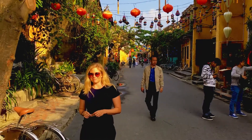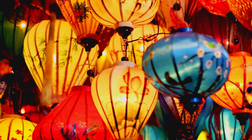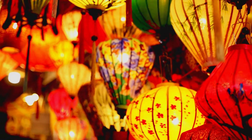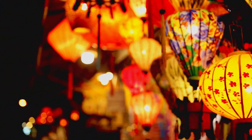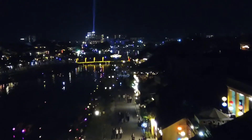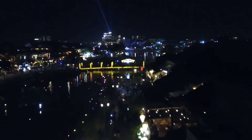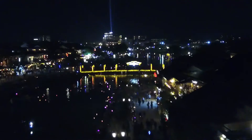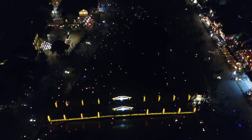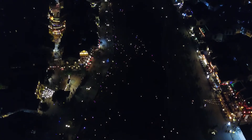One of the beautiful parts of Hoi An is how the city lights up at night. From the air, all the lanterns look like stars in the sky. Here along the river, you can book a boat ride and release lanterns into the river.